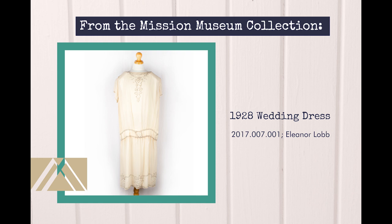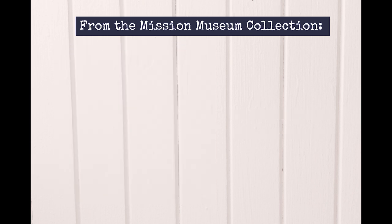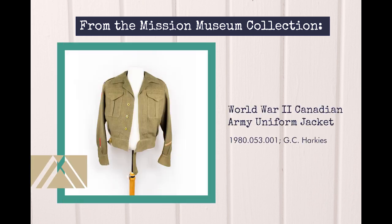Wedding gowns are often made of extremely delicate fabrics and embellishments and are particularly susceptible to physical damage during storage and handling. This Canadian army jacket belonged to George Clifford Harkies, a World War II veteran and long-time mission resident. The uniform is made of khaki wool, metal buttons, and felt patches. This type of garment may be better suited for long-term preservation as it marks a significant historical event but could possibly be worn again for commemorative purposes.